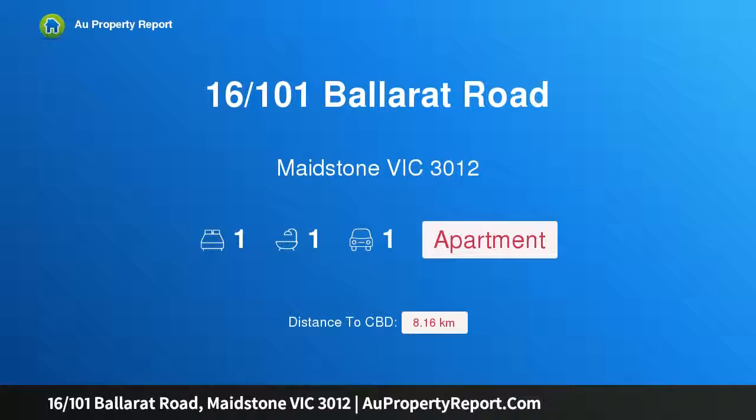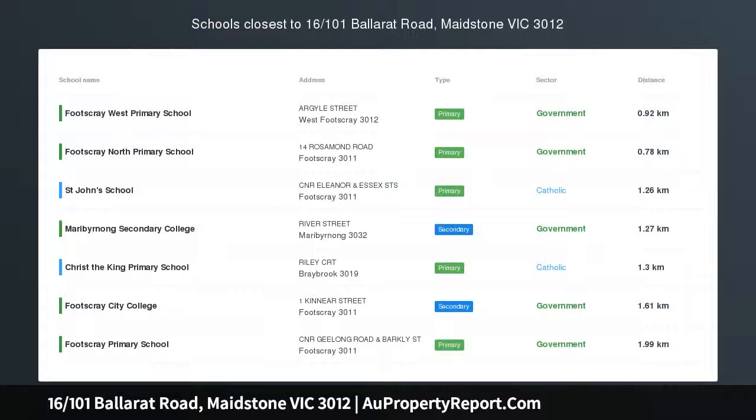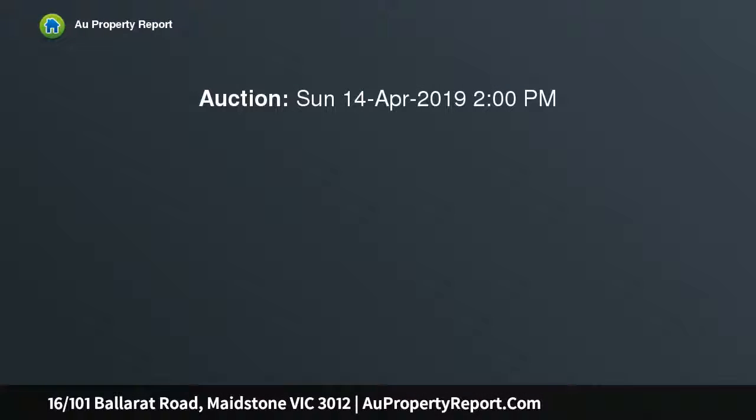Hi, I am glad to introduce property 16, 101st Ballarat Road, Maidstone, Victoria 3012. A convenient ground floor strata apartment featuring one bedroom of good size, an open plan kitchen, dining, and living zone, and a spacious bathroom including laundry.